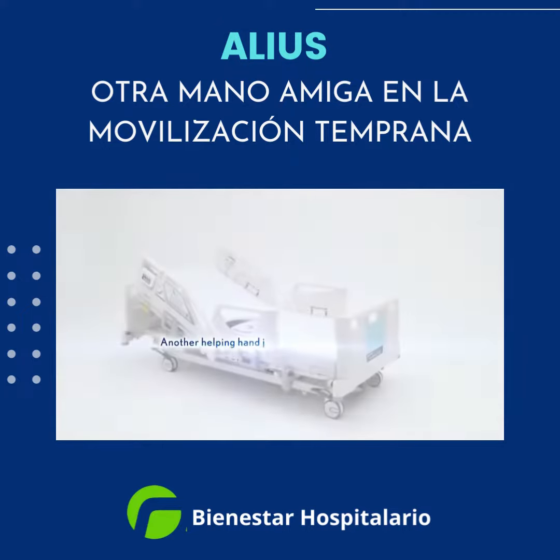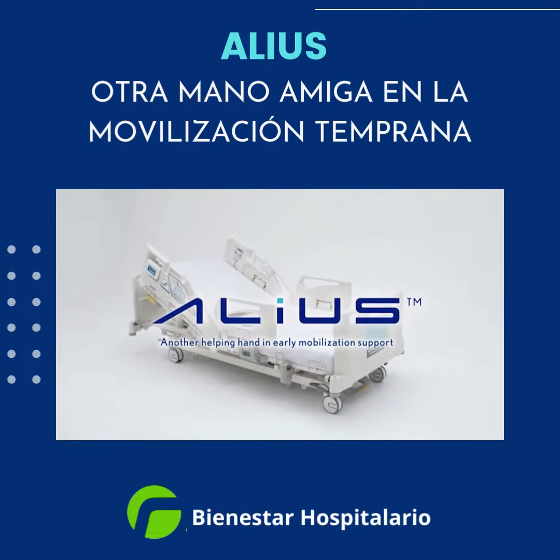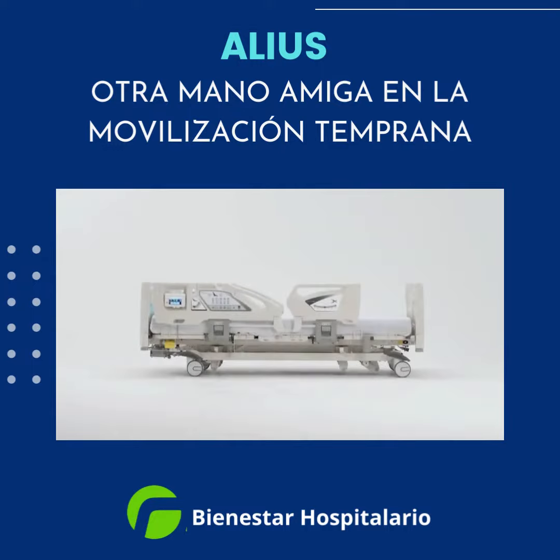Another helping hand in early mobilization support, Alias. Produced by Paramount Bed.